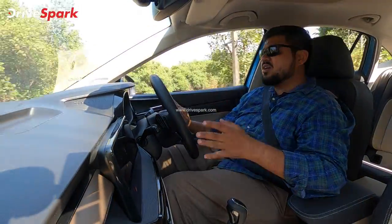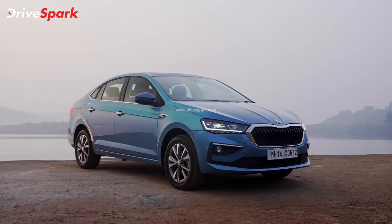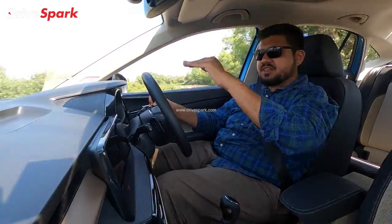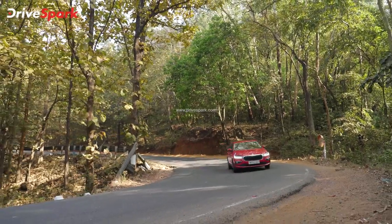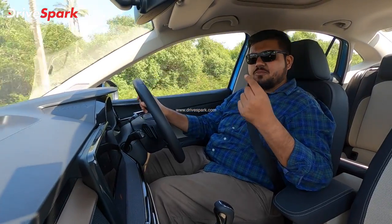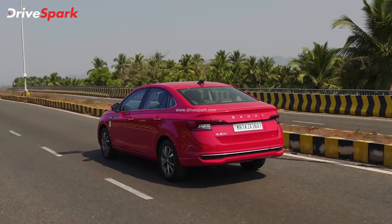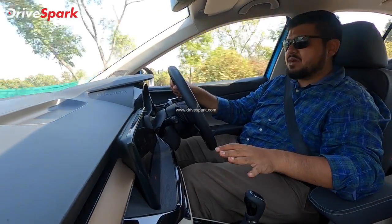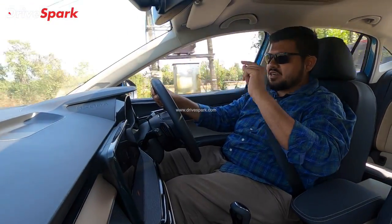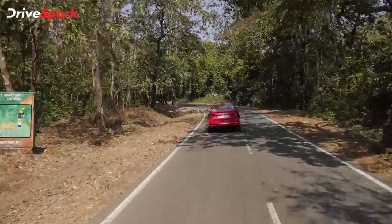Next is the suspension. The car has 179 mm of ground clearance, giving it a high stance. I feel there is some body roll, but it doesn't have a lot of body roll. The car is planted and handles rough roads well. The suspension is slightly stiffer but is definitely set up well for Indian road conditions.